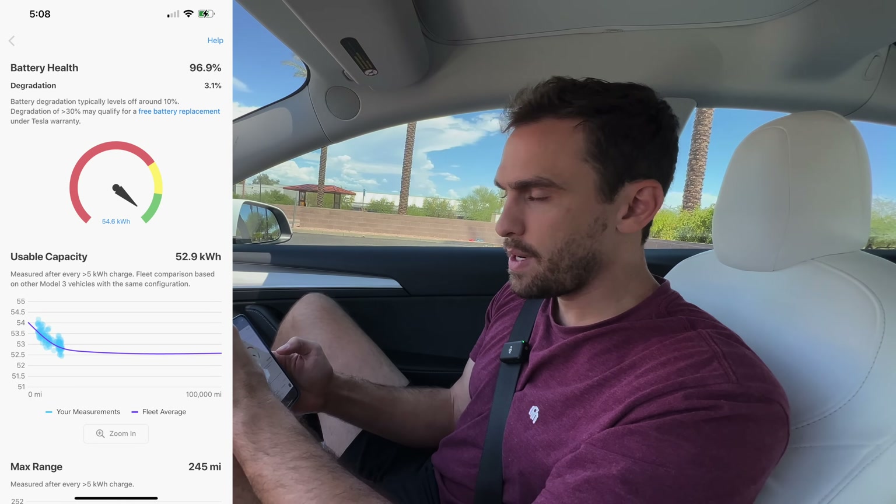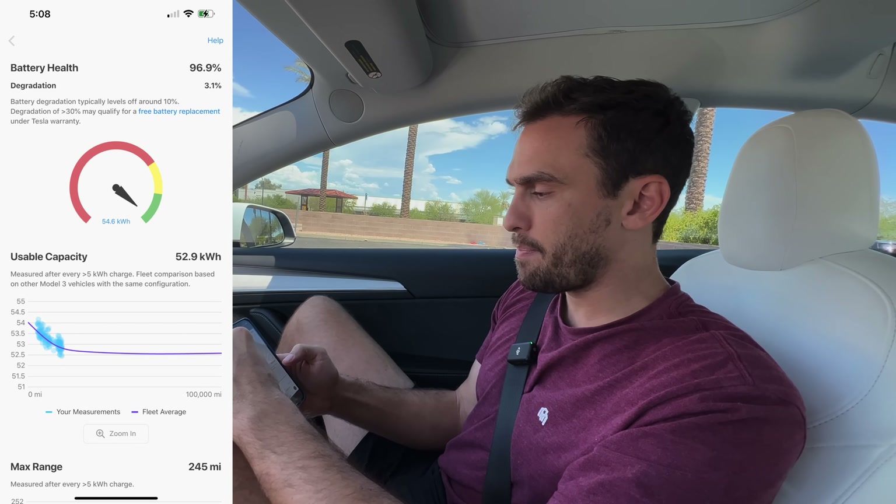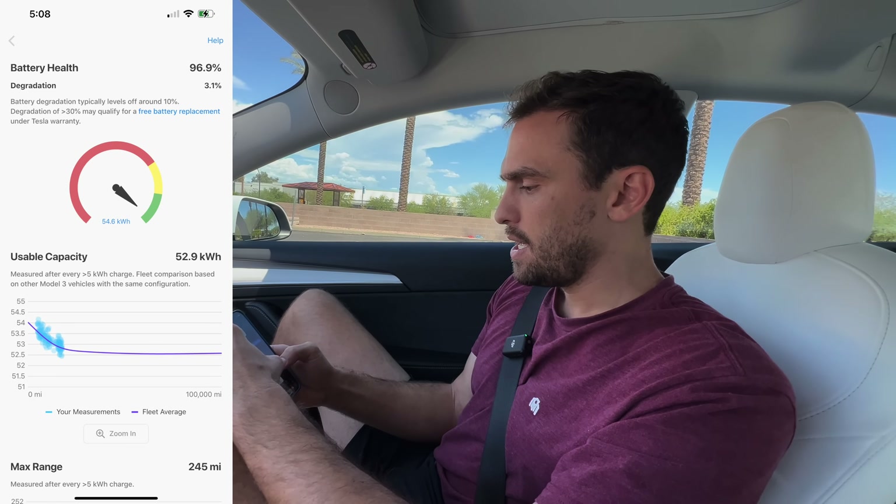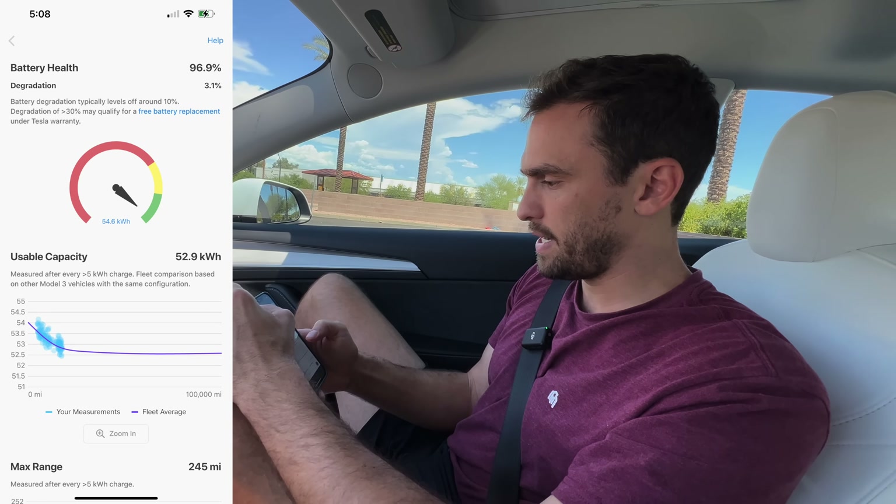For the battery degradation, as you can see on screen, the battery is at 96.9% of its original capacity — it degraded 3.1% after 17,000 miles. Typically with batteries you'll see it dip at first and you start to freak out, but it generally dips about 10% and then levels off. So 17,000 miles, 3.1% degradation, usable capacity in this car is 52.9 kilowatt hours.